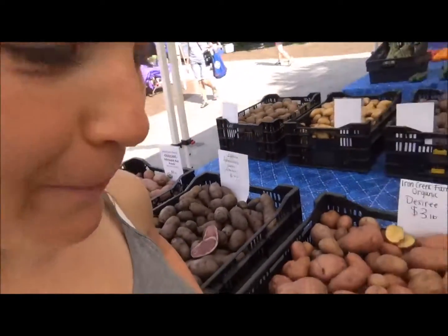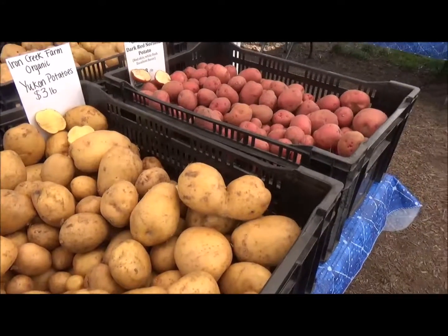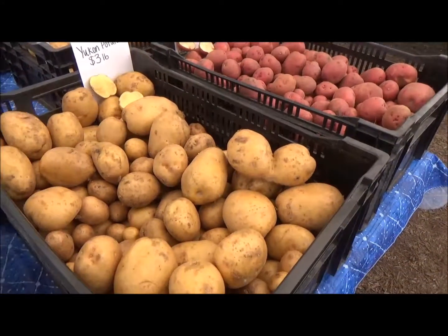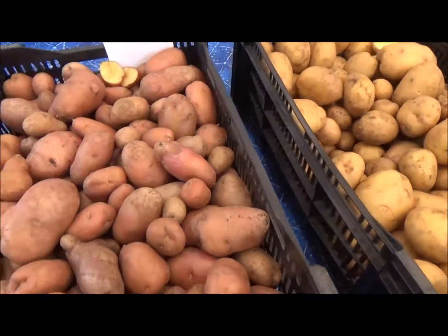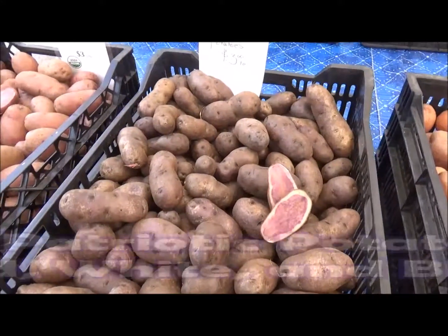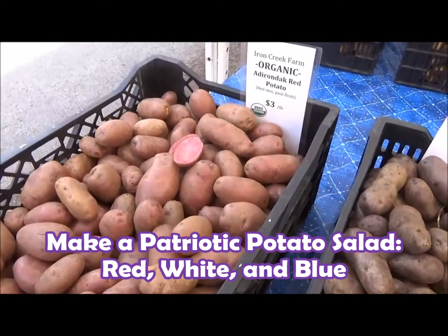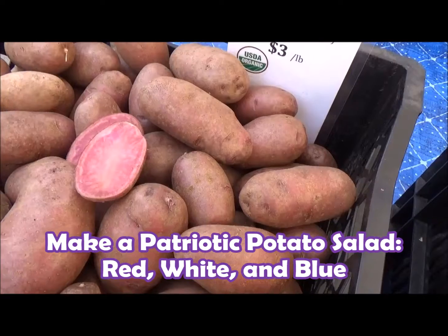Hey there, it's Chef Katie — thanks for joining me at the market today! We are playing with potatoes. Check it out: we got our reds, we got our Yukon Golds, we got these Desirees which look awesome, but what I really got my eye on are these purple Adirondack potatoes. And check it out — even the insides are colored. That's awesome!